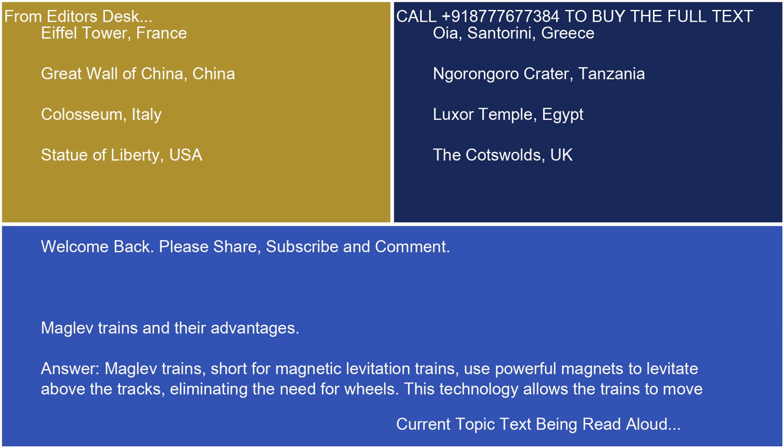Welcome back. Please share, subscribe, and comment. Maglev trains and their advantages.